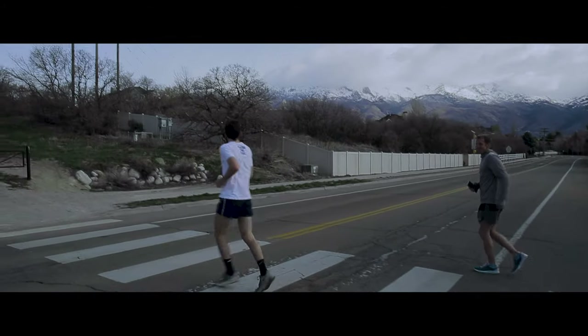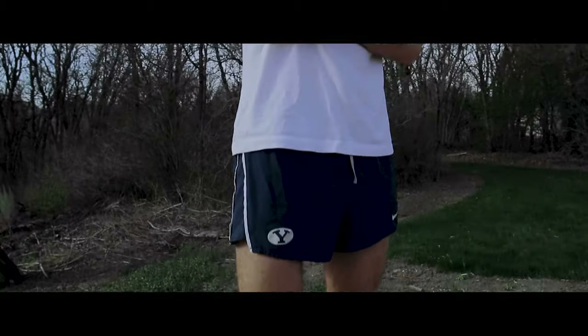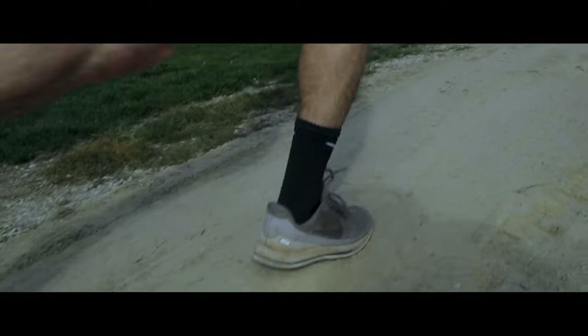It's the only sport I could do in sixth grade and I turned out to be pretty good at it. Then I did football in eighth and ninth grade because I thought that was cooler, but then realized I was way better at running so I stuck with that. And it's a good thing that Clayson stuck with running because he's one of the best runners in the Utah Valley region.